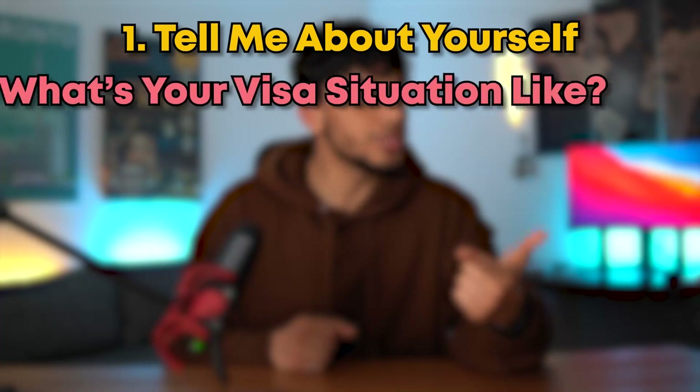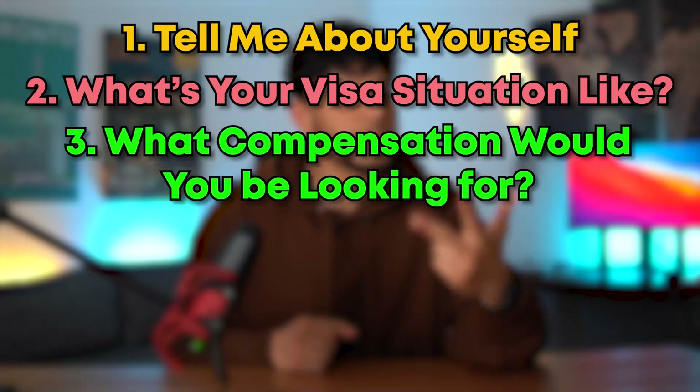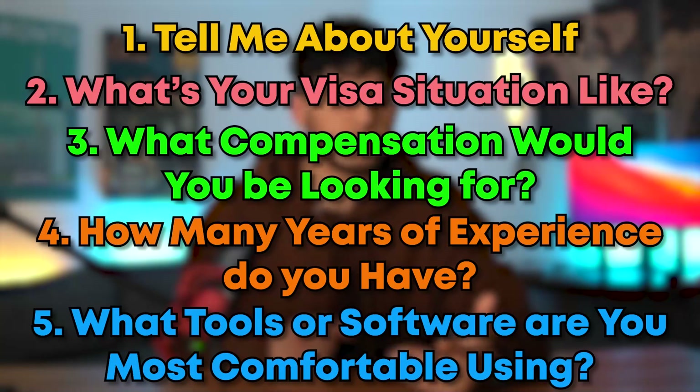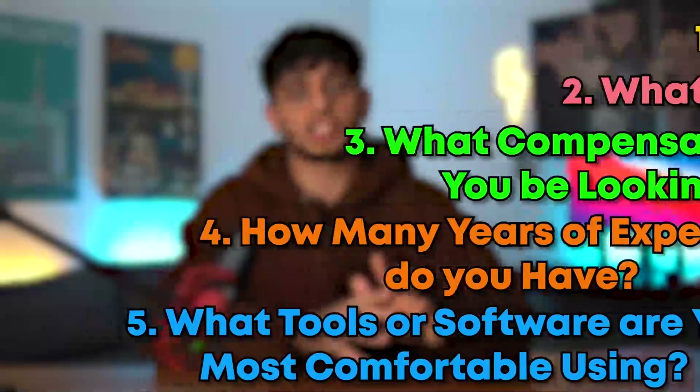In terms of questions that they ask me, usually after they give their speech on why their company is amazing, they'll ask things like: tell me about yourself, what's your visa situation like, what compensation would you be looking for, how many years of experience do you have, what tools or software are you most comfortable using? Everything is pretty high level — no technical detail needed.